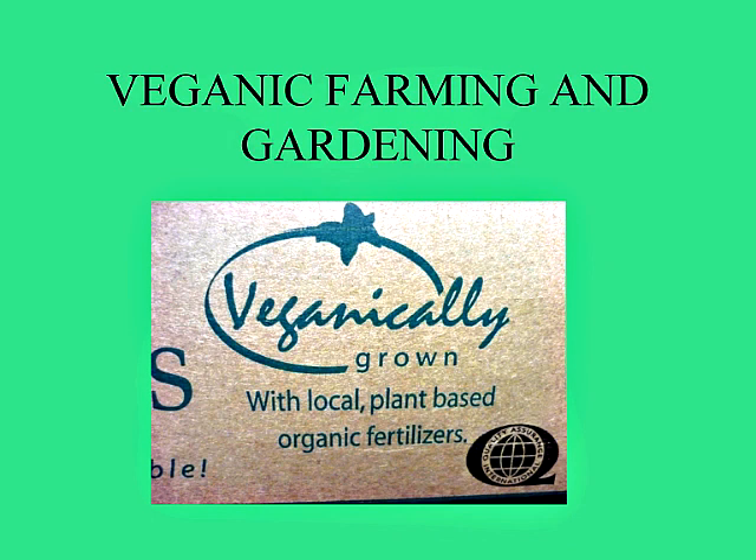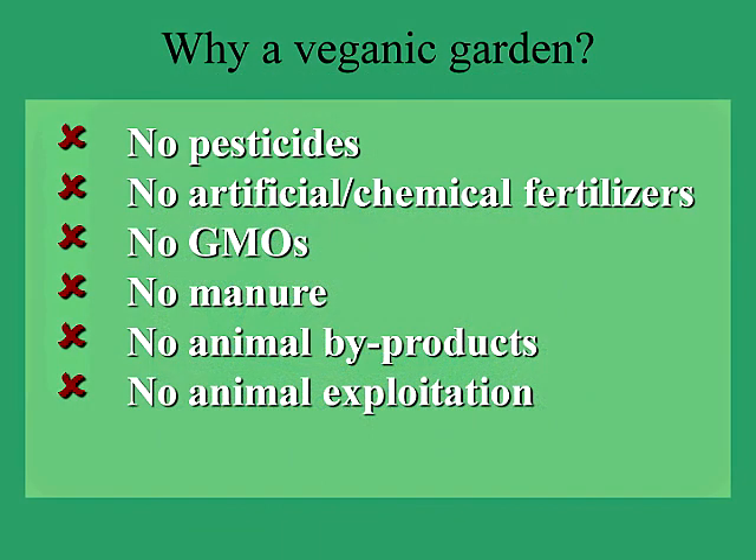A lot of people are getting into veganic gardening and farming because it's so hard to find veganically grown food. Veganically grown gardens and farms have no pesticides, no artificial or chemical fertilizers, no genetically modified organisms, and also no manure is used, no animal byproducts, and no animal exploitation.